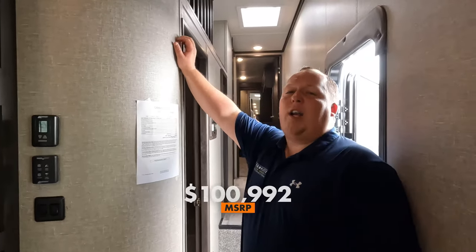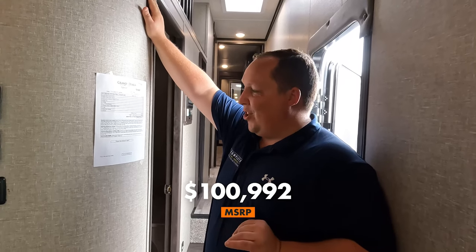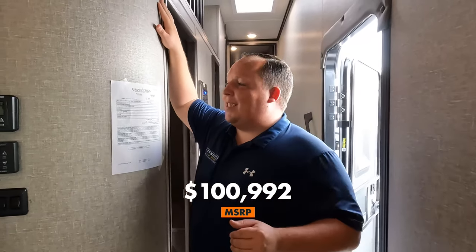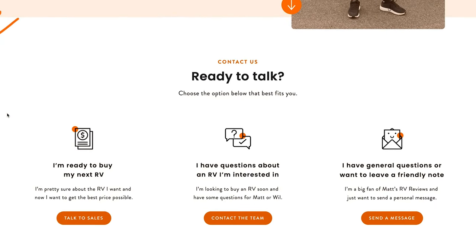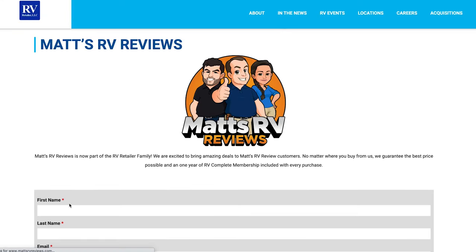The MSRP on this unit is $100,992. That is MSRP — sale price can't be disclosed since it's the current model year. Matt's channel is part of RV Retailer, a nationwide network of RV dealerships that sells Grand Design everywhere in the United States. If you're interested in this Grand Design or any Grand Design, go to matsrvreviews.com, fill out the contact form, and they'll connect you with a Grand Design partner for a great deal and the best RV buying experience.